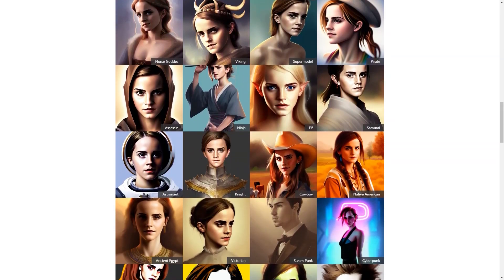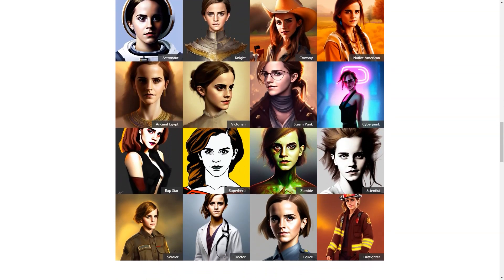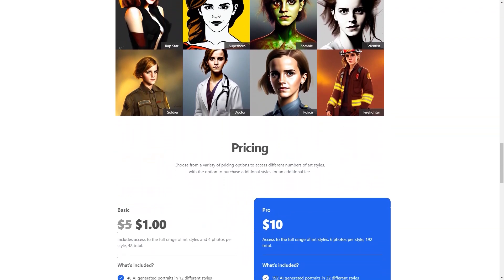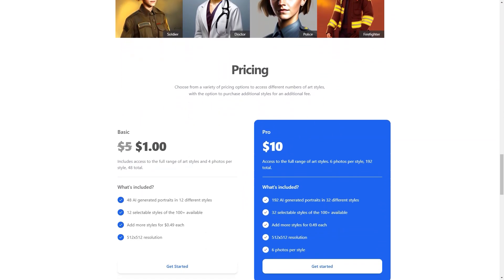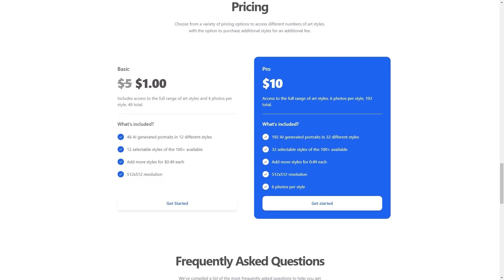So if you're looking for a fun and unique way to spice up your profile photos, AI Photo of Me is worth checking out. It's the perfect solution for anyone looking for a convenient, personalized, and affordable way to create profile photos that truly represent them. Whether you're a student, a professional, or just someone looking to stand out online, AI Photo of Me is the answer. So what are you waiting for? Give it a try today and join the thousands of users who are already loving their new profile photos.